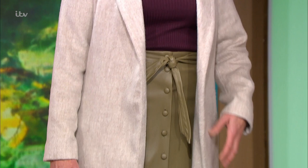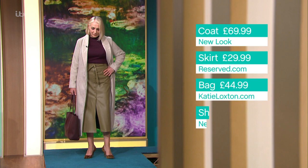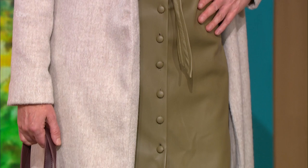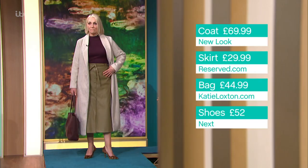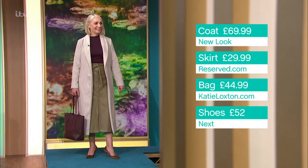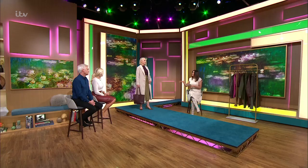There are so many great color options — this olive is fantastic. The style is great if you're a little bit conscious of your bottom or legs, as it's a slightly A-line shape that cinches in at your smallest part and kicks out, flattering your proportions. The button-down detail is beautiful. It's from reserve.com and it's $29.99.